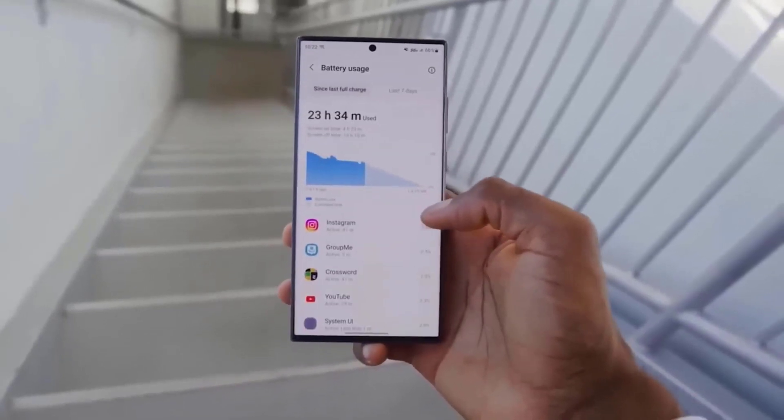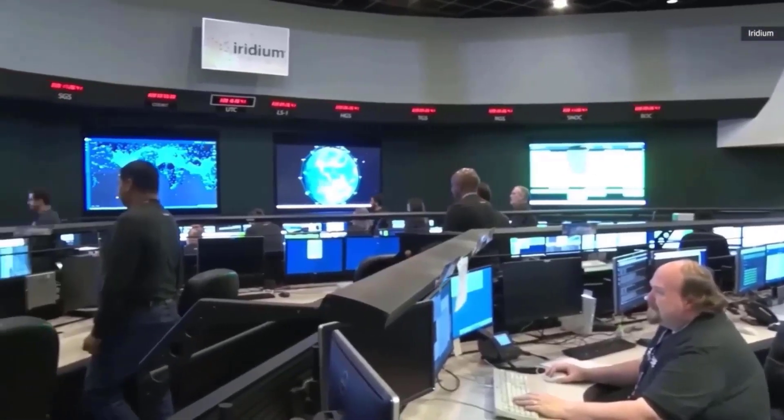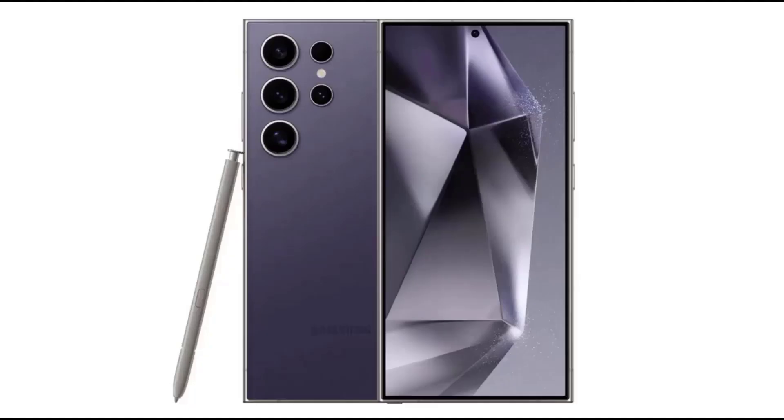This year, the S24 series has received a record 2.5 lakh pre-bookings in India in only 3 days, making it the most successful Galaxy S series ever. In contrast, Samsung received the same number of pre-orders for the Galaxy S23 series during a 3-week period last year in the nation.